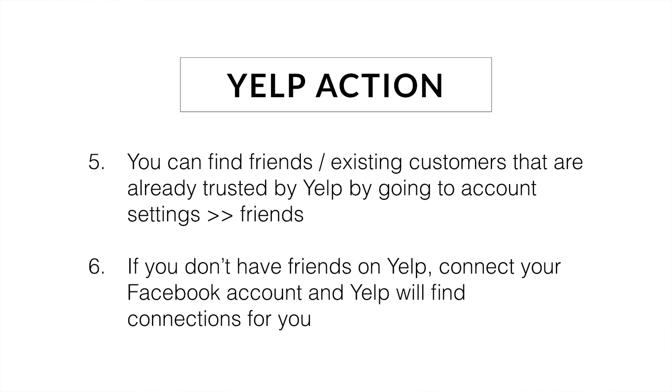One way to do that is to go straight into your settings on Yelp. If you go to settings and then look at your friends tab, it'll show you everybody — as long as you're connected to Facebook, it'll show all of your Facebook friends that have Yelp accounts already. Maybe that'll give you a list of people to reach out to to see if they would be willing to leave you a review.